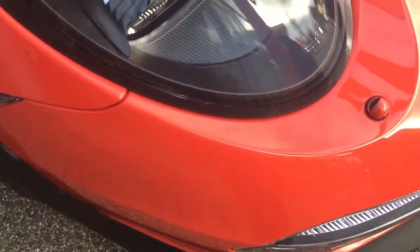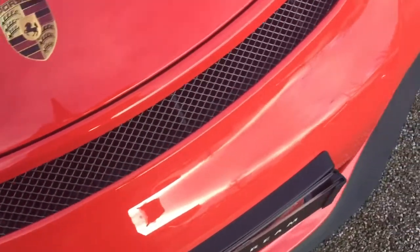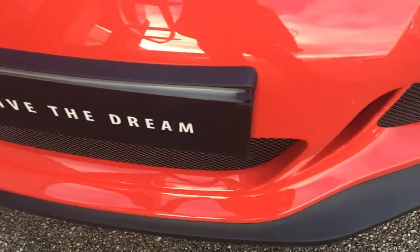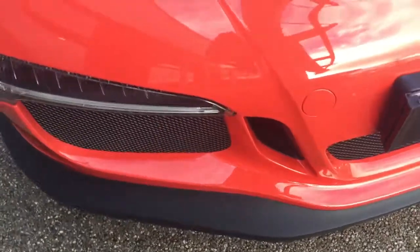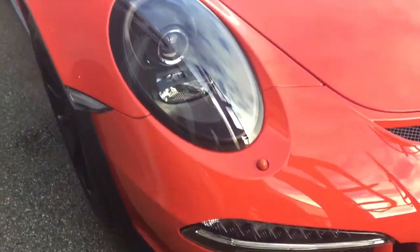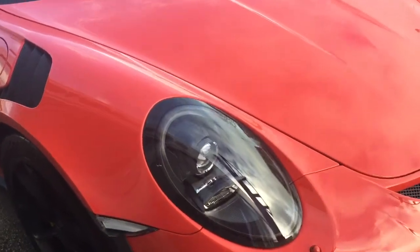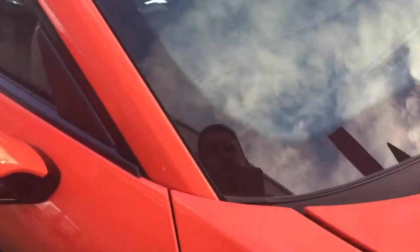The paintwork is absolutely immaculate — all this nosecone is original paint, no need to have been touched in because it's not been anywhere. So unlike a lot that you'll find, no gravel rash on the lights, or chips, or bits of rash in the screen from high speed pursuit.